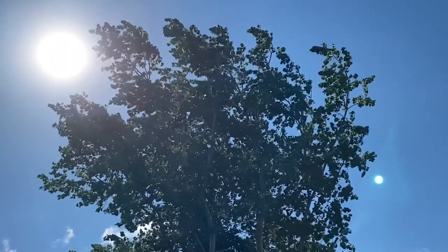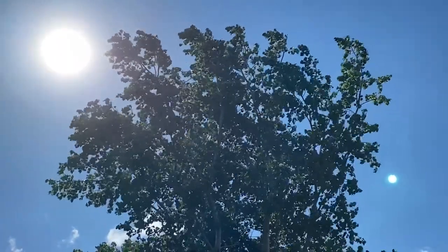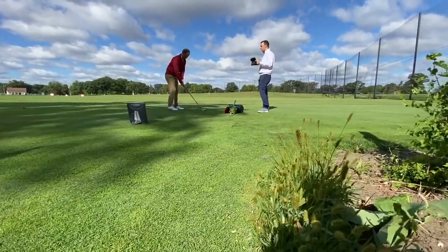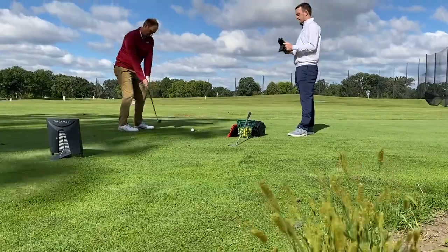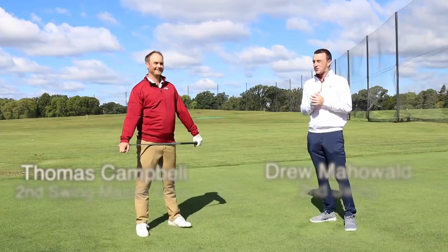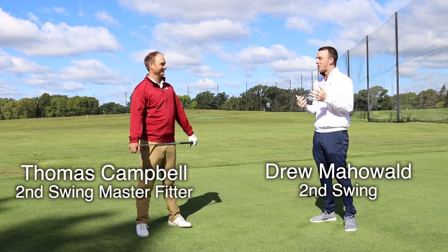Hey there golfers, I'm Drew from Second Swing Golf. I'm joined by Thomas Campbell, a master club fitter at Second Swing. We're outside today and it's very, very windy out here, Thomas. We thought we'd take advantage of the windy conditions and show the impact that wind can have on a golf shot.